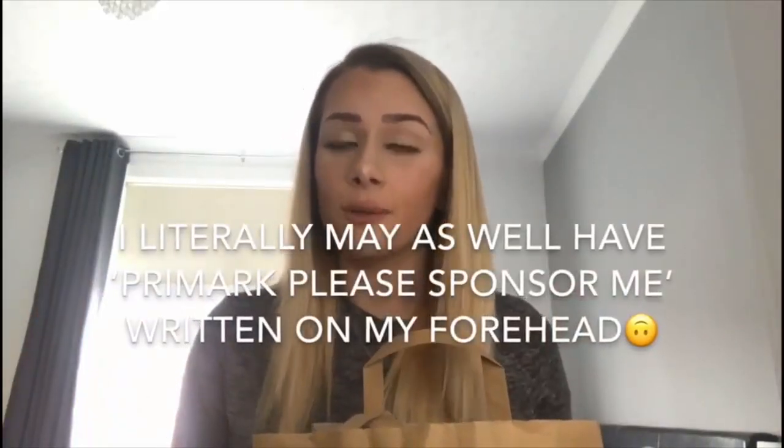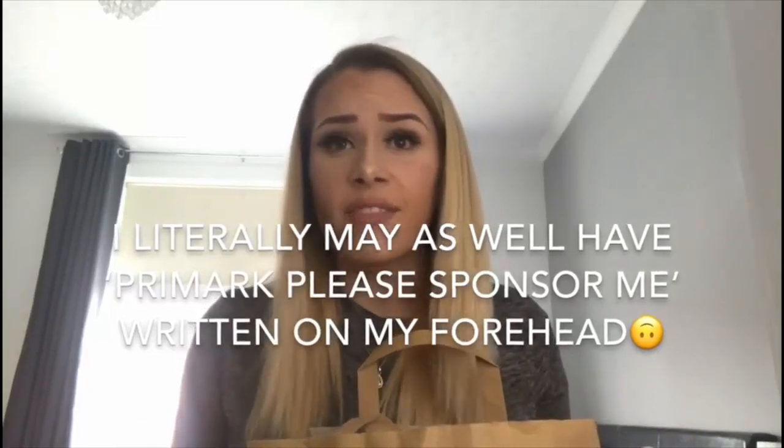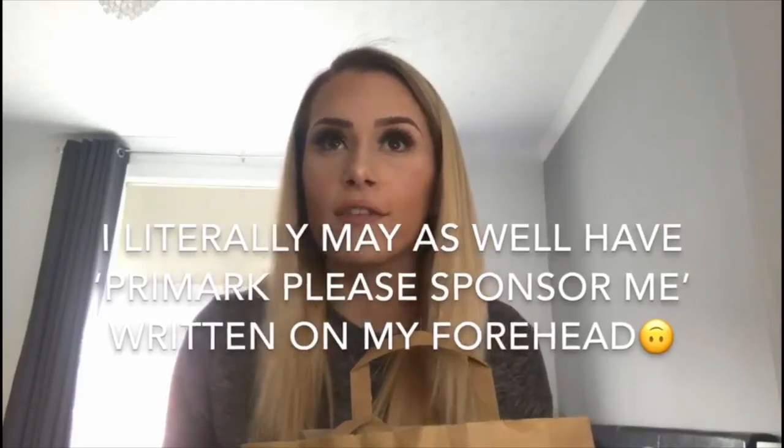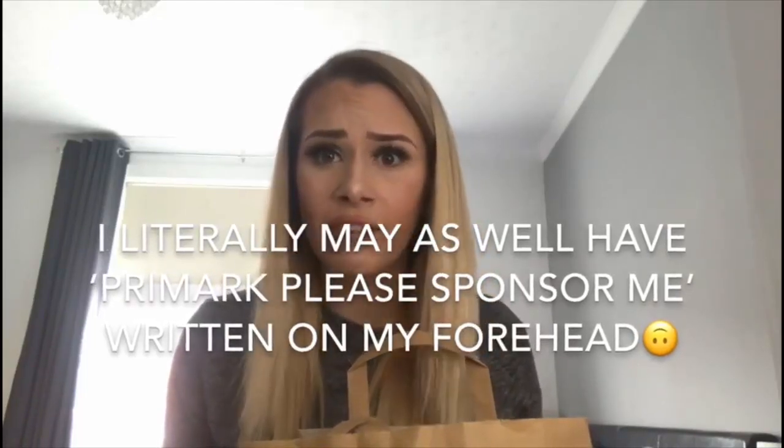Hi guys, welcome back to another video! I've been to Primark again — I spend half my life and all my money in Primark because every time I go in I always find something I like. Today it's all about eyelashes from Primark, and they've got pretty good eyelashes which are quite cheap. So yeah, that's what today's video is gonna be about.